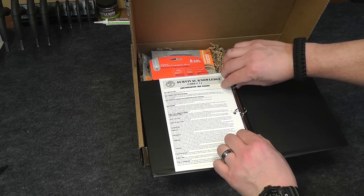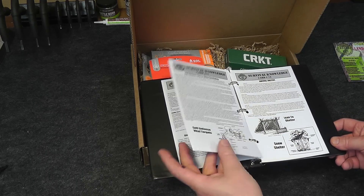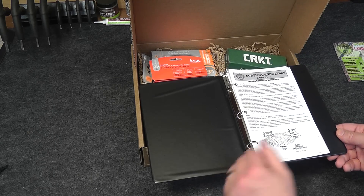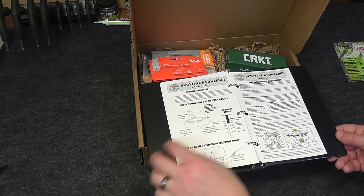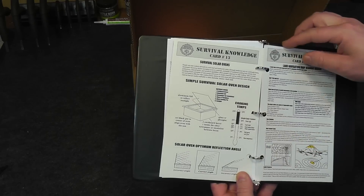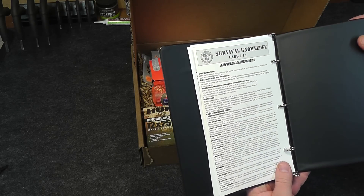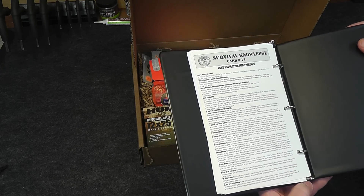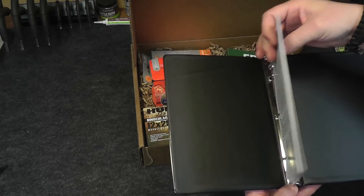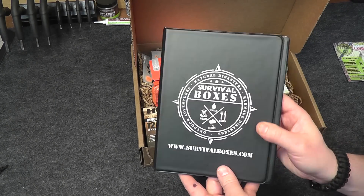We'll stick that into our little knowledge book. You get this three-ring binder with your very first new member box. Each month you will get a Survival Knowledge card based on the theme of that particular box. This one is land navigation — land navigation and map reading. On the back we have more land navigation and map reading: step-by-step instructions. Gets you a lot of great information, and month after month you gradually build this up into quite the knowledge resource.